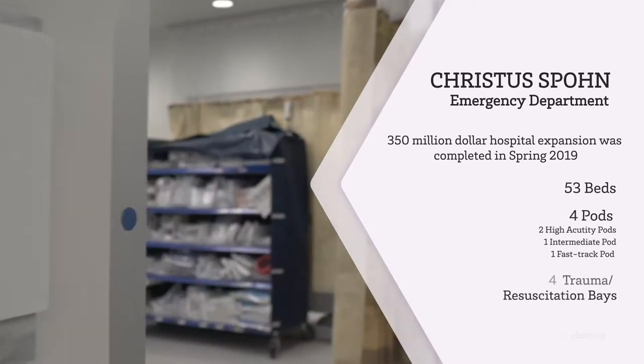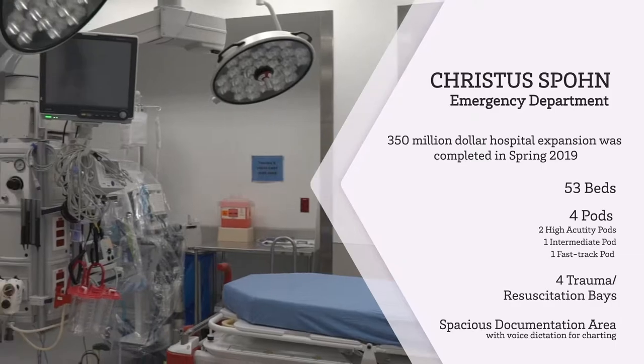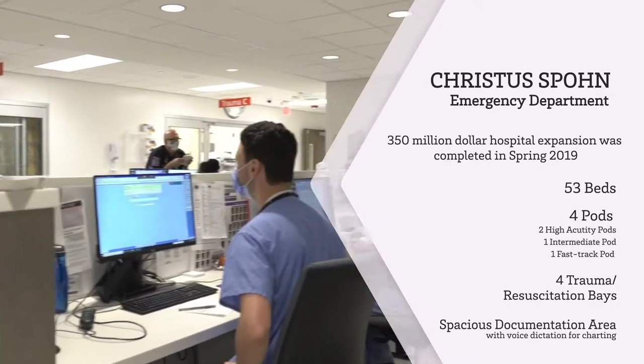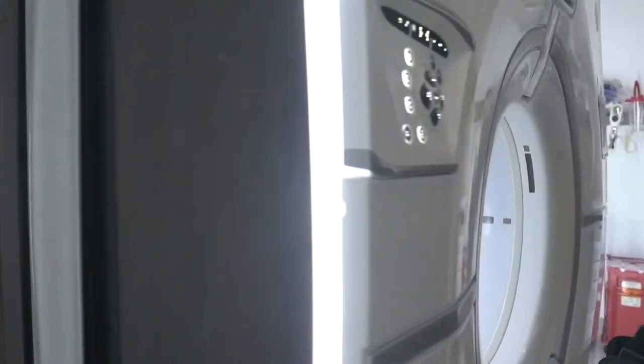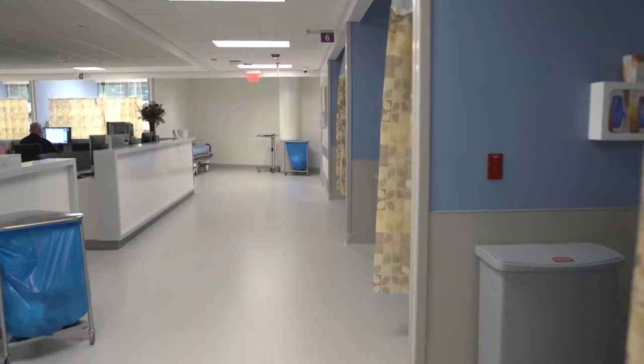The ED is divided into four pods. Our blue pod and red pod are our high acuity areas and this is the primary area where our residents work. We also have expansive physician and nursing documentation areas — an ideal area for residents and attendings to discuss patient plans and determine patient treatment. The CT scanners and x-ray suites are also located right within the ED, which enhances patient care.